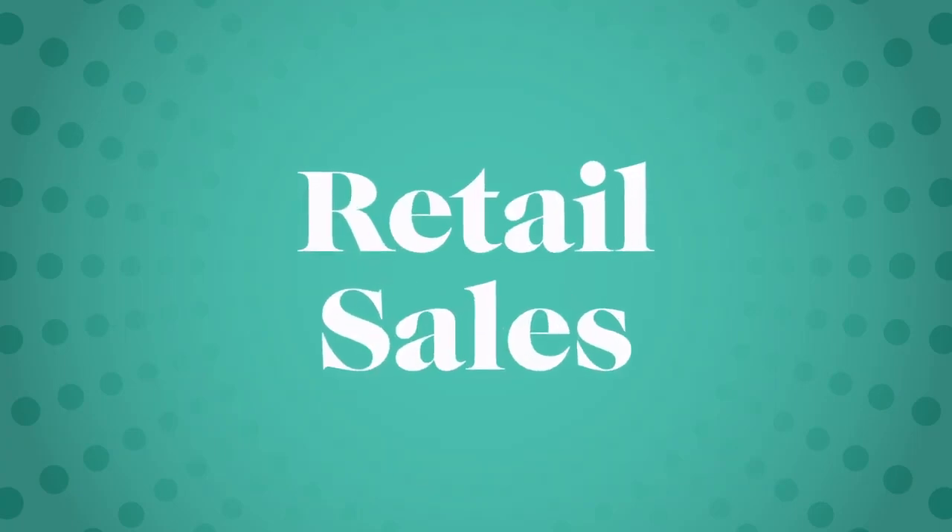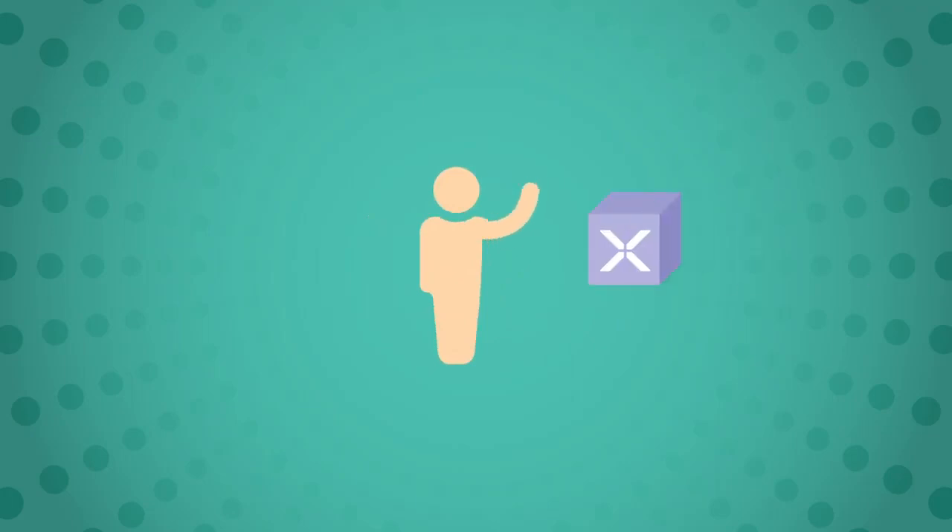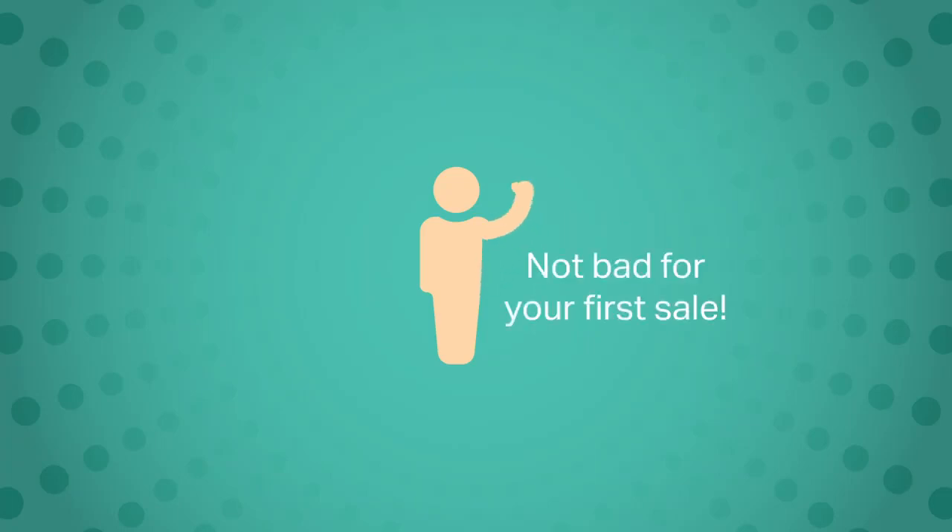One way you can earn money with Zingular is through retail sales. What are retail sales? Let's just say you buy Zingular products at a wholesale price of $75. You then sell these products at a retail price of $100. You would earn a retail profit of $25. Not bad for your first sale.